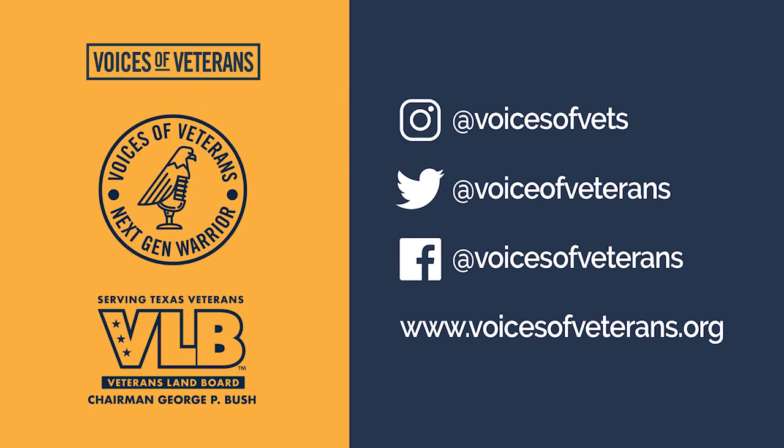Follow us on Instagram at Voices of Vets, on Twitter at Voice of Veterans, and on Facebook at facebook.com/voicesofveterans. To hear more, visit voicesofveterans.org and join us in sharing the success stories of Texas veterans. Thank you for joining us for the Next Gen Warrior Podcast.